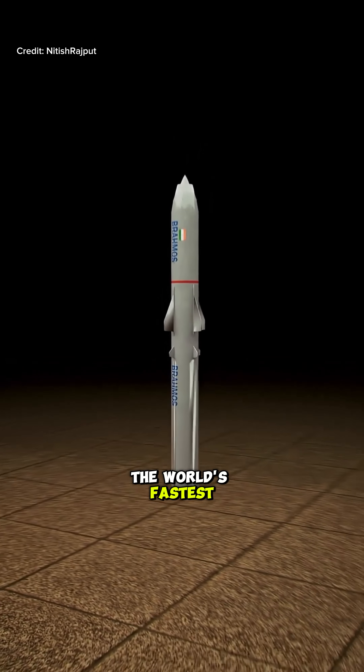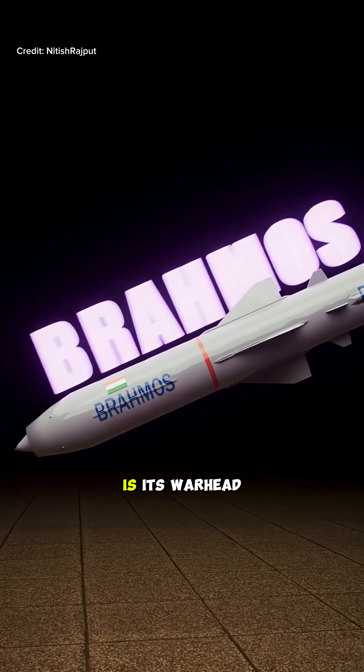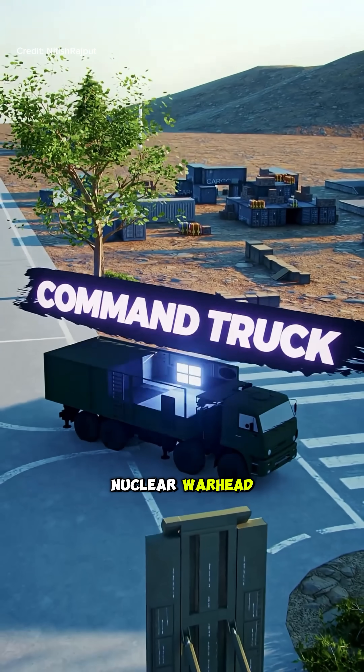Look, this is the world's fastest supersonic cruise missile, BrahMos. In the nosecone of BrahMos is its warhead, which has a capacity of 300 kilograms and can also carry a nuclear warhead.